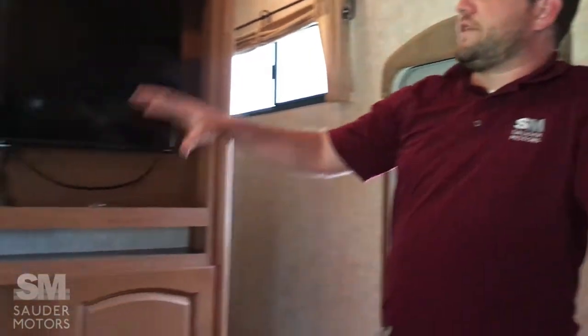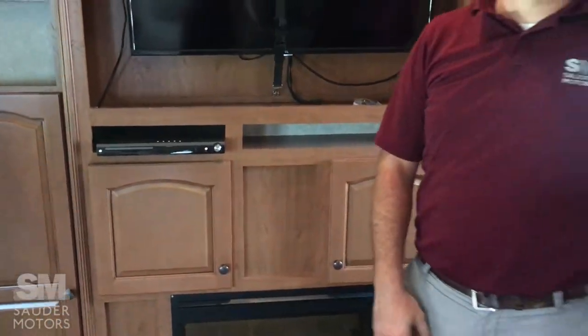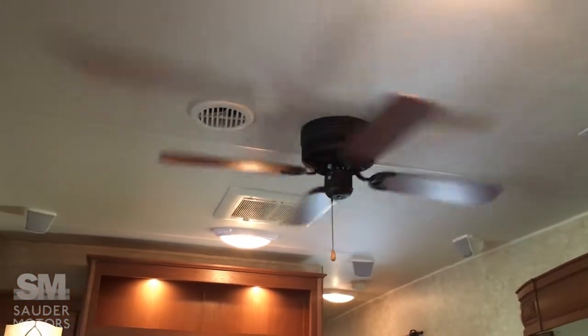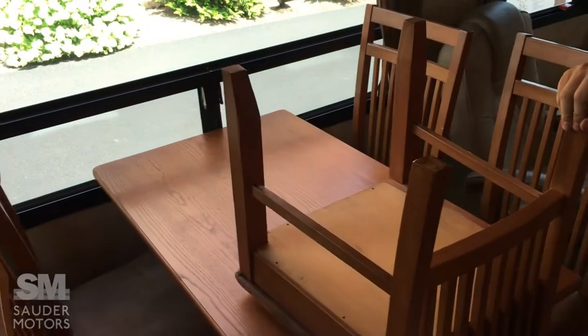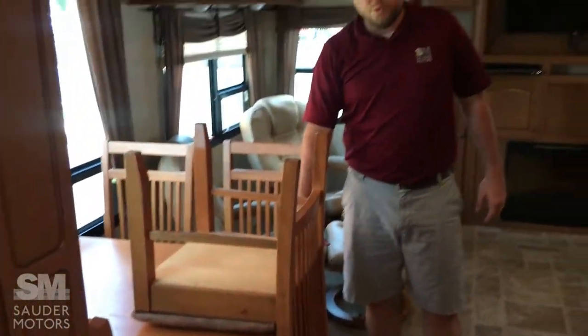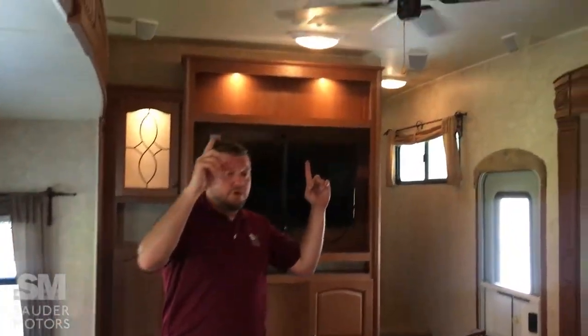We do have a fireplace, our TV here, and a DVD player — all nice and centralized. Got a ceiling fan in here. We do have two air conditioning units — one here and one up in front. Then we have our reclining seats and an extra seat at the dinette, so five chairs with the table. We've got surround sound working in here as well. That is the living space slash kitchen.